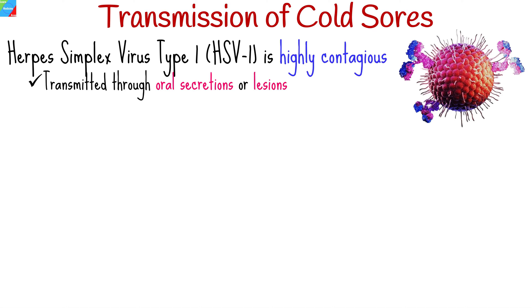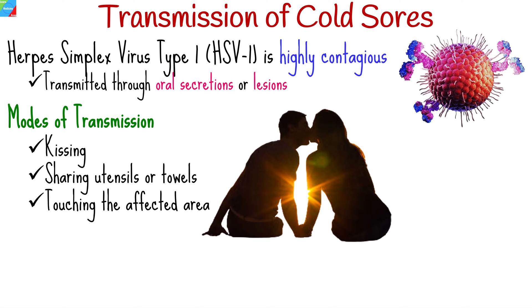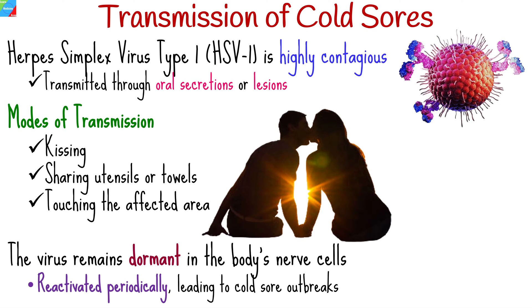Herpes simplex virus type 1, which causes cold sores, is highly contagious and can be transmitted through direct contact with an infected person, particularly through oral secretions or lesions. Common modes of transmission include kissing, sharing utensils or towels, or touching the affected area. Once infected, the virus remains dormant in the body's nerve cells and can reactivate periodically, leading to cold sore outbreaks.